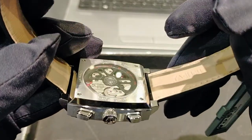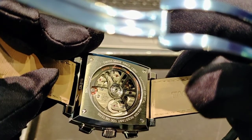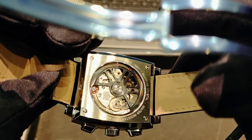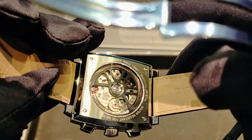The back case is sapphire crystal, as I mentioned earlier. It has 'Swiss Made Since 1860' written on the back, and the water resistance is rated at 100 meters.